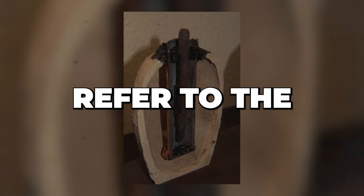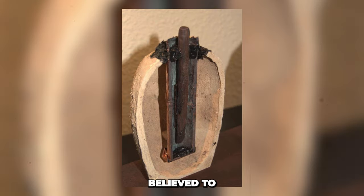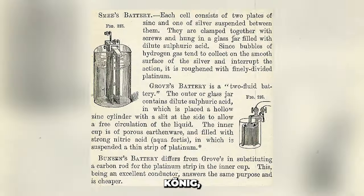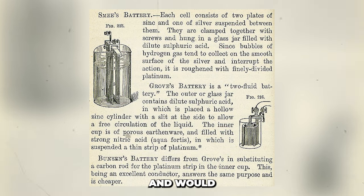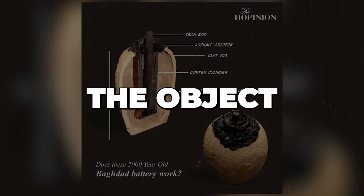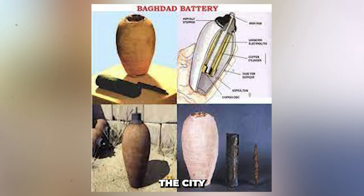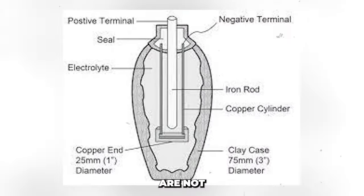Many people refer to the Baghdad Battery as the Wilhelm Koenig Battery, named after the individual believed to have found it. Koenig, who was a painter and archaeologist and would later become the director of the National Museum of Iraq, did not offer any information on the location, time, or manner in which he arrived at the discovery. The specifics remain uncertain.